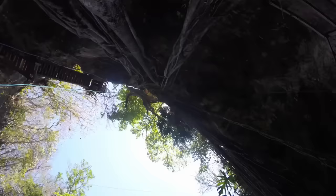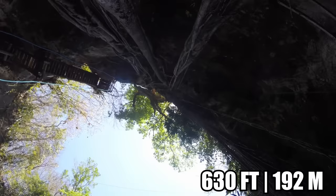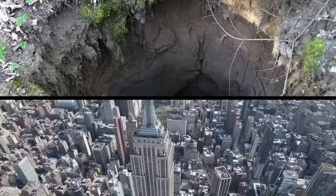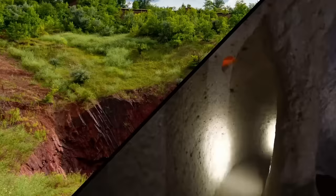Forest Inside a Sinkhole: Scientists recently announced the discovery of a 630-foot-deep sinkhole with an ancient forest at the bottom in southern China's Guangxi-Zhuang autonomous region. As a size reference, 630 feet is about half the length of the Empire State Building. This area is famous for sinkholes and caves.